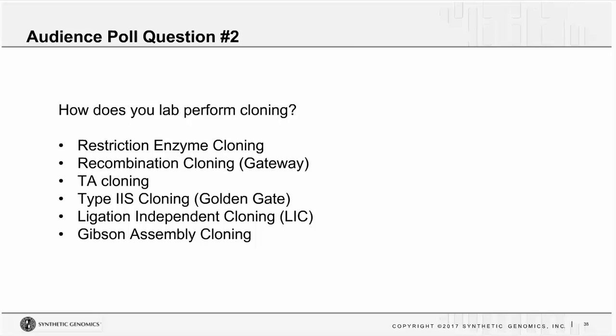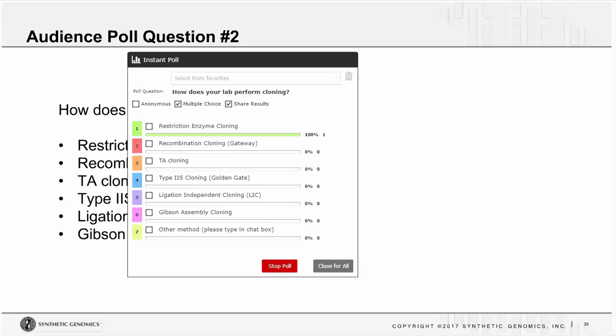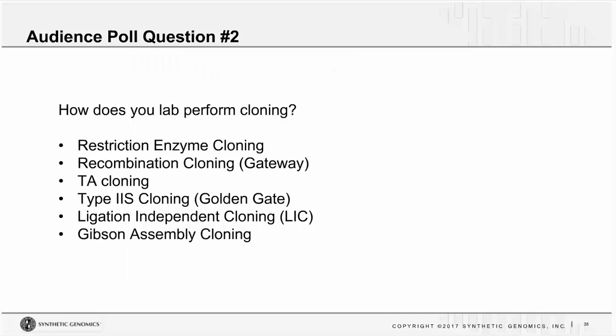Our second webinar poll asks how your lab actually performs cloning reactions — restriction enzyme cloning, gateway cloning, TA cloning of PCR products, golden gate cloning, ligation-independent cloning, Gibson Assembly, or another method. Restriction enzyme cloning appears to be the clear winner, with TA cloning of PCR products also fairly common. A couple of people are already doing Gibson Assembly — hopefully after this webinar, more folks will be doing Gibson Assembly.